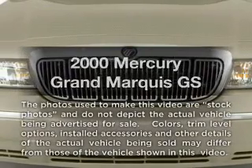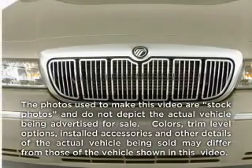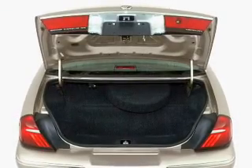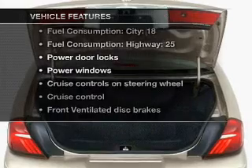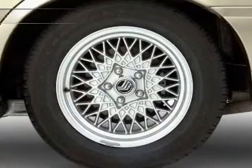Everything you need under one roof with this great vehicle. With a powerful 8-cylinder engine that responds smoothly to its automatic transmission. With these notable features, you won't want to miss out on the opportunity to own this amazing ride.